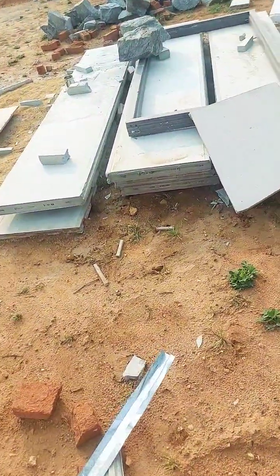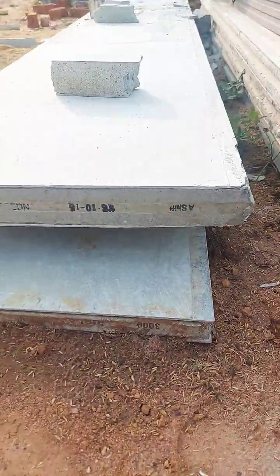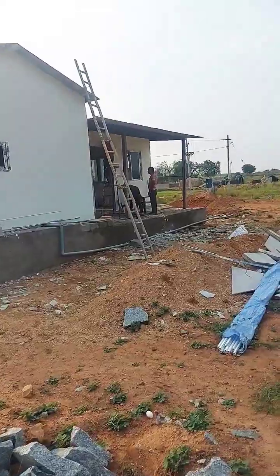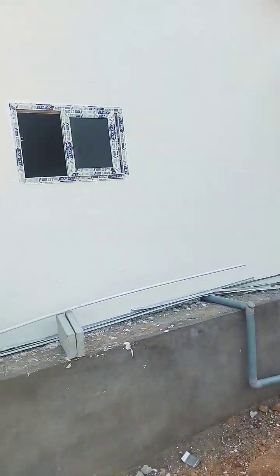Welcome to our channel. This is Birla Aerocon 3 inch wall panel, and we have 2 inch wall panel also. With this and steel building, we have built this prefab farmhouse, 20 by 30 size, 100 kilometers away from Hyderabad in just 30 days. Due to some small changes, the work is still pending.